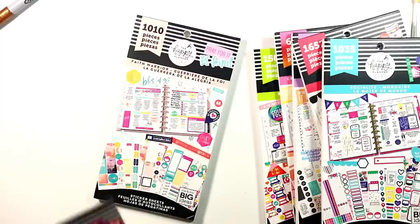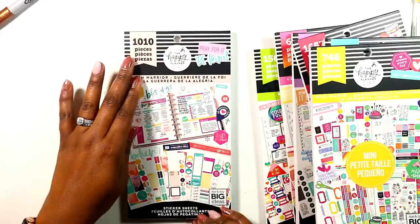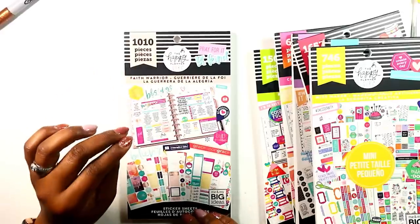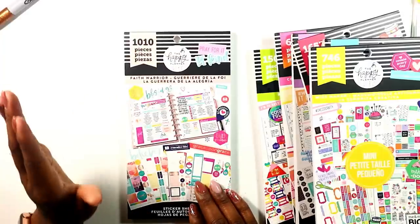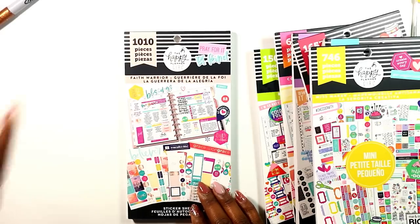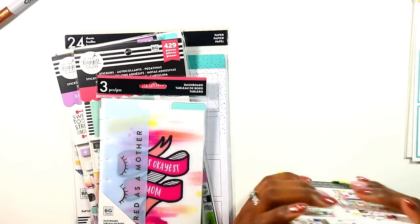Next up is the Faith Warrior sticker book. I don't have a planner designated for faith planning — I'll talk about that in my next video. I chose not to do a faith planner this year because I've tried twice and that's just not how I can work with journaling for my spiritual needs. I have to do what works for me, and what works for me is this beautiful Faith Warrior sticker book.